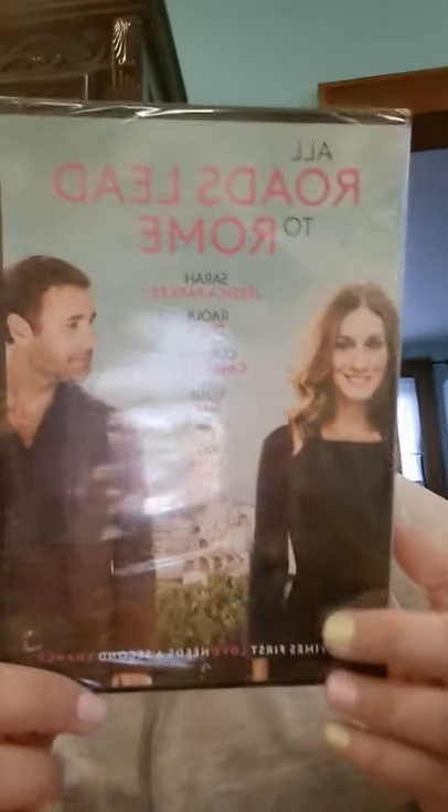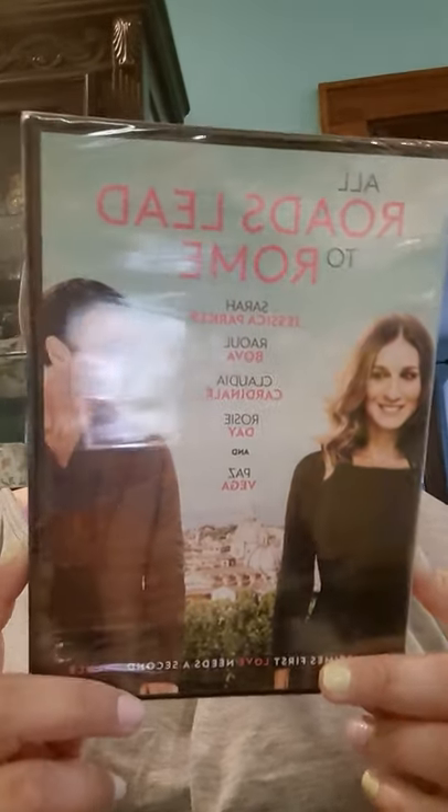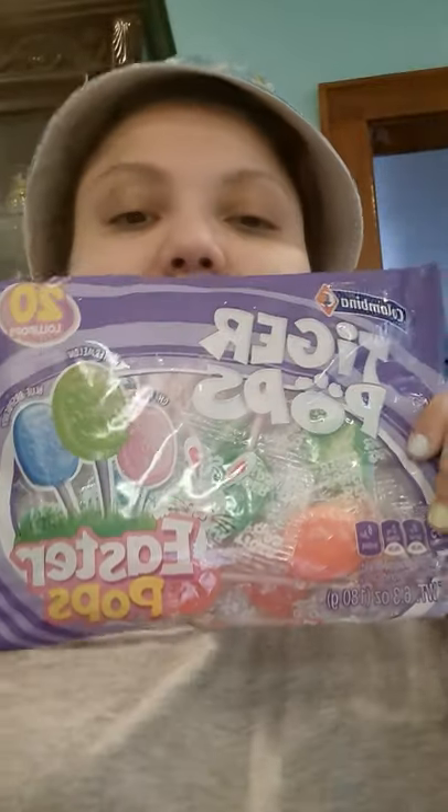I found this really cool movie called 'All Roads Lead to Rome' starring Sarah Jessica Parker, Raul Bova, Claudia Cardinale, Rosie Day, and Paz Vega. I've never seen it and I'm a huge fan of Sarah Jessica Parker and anything Rome or Italian themed, so I'm going to sit down and watch that.